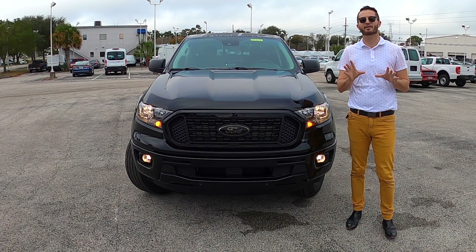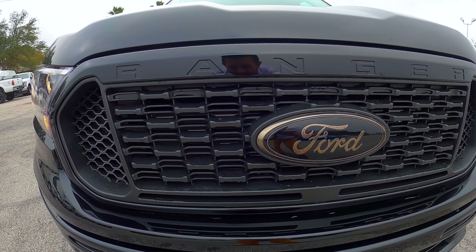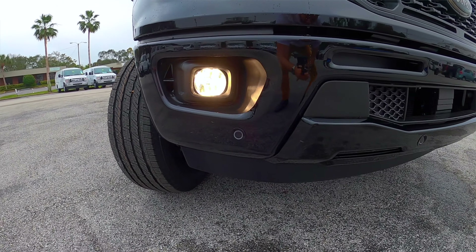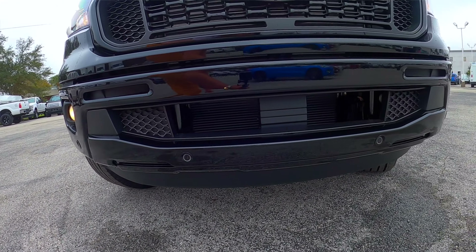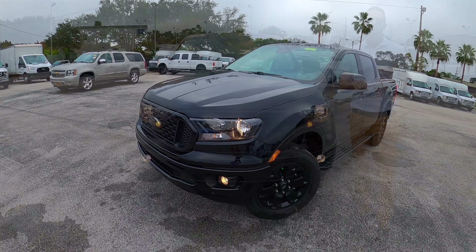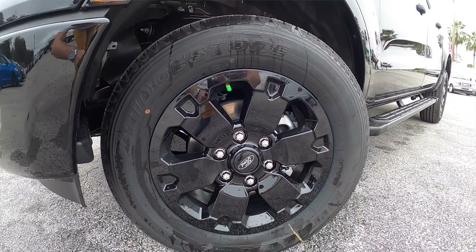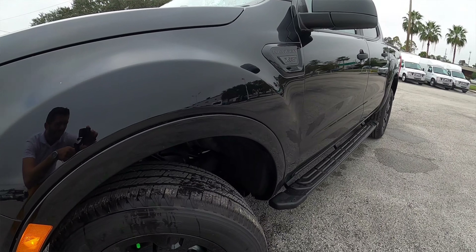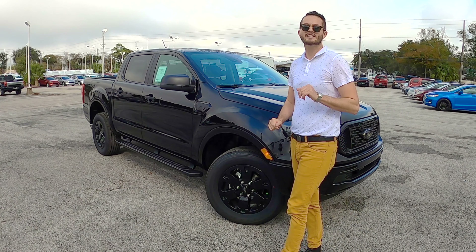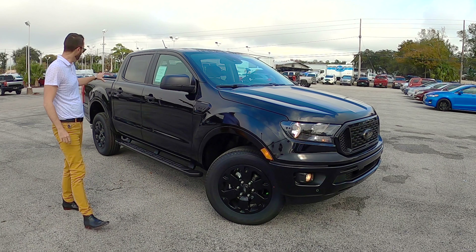Because of the black appearance package, we have that updated grille that's all black in the mesh, and also the oval badging for the Ford symbol. I like how it says Ranger here — it's giving some nice luxury aesthetics to the front. This one is set with fog lamps, automatic headlamps, and 18-inch black painted alloy wheels with black center caps — part of that black appearance package. 12.3-inch vented brakes in the front, 12.1 in the rear. Gas-pressurized shock absorbers, short and long arm for front suspension, and a leaf spring for the rear.